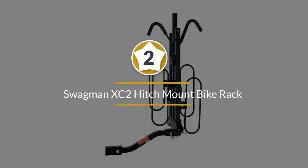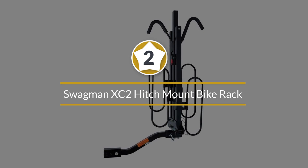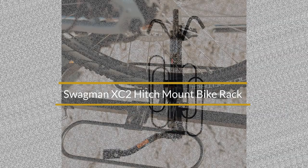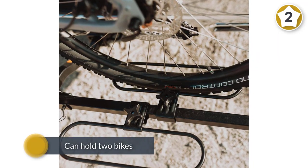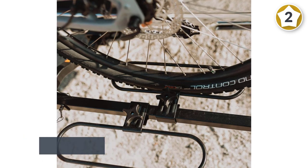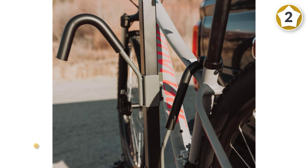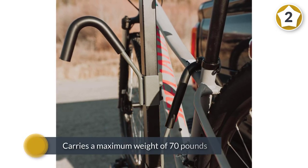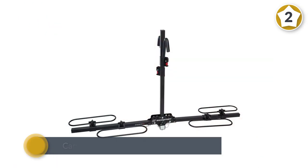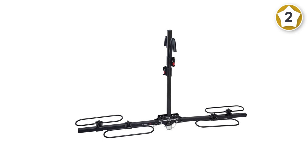Number two: Swagman XC2 hitch mount bike rack. The Swagman XC2 makes taking multiple bikes on the go stress-free. This affordable bike rack can hold two bikes and carries a maximum weight of 70 pounds. Reviewers loved how well made this rack is and noted that setup was easy. They also liked how quick it is to put their bikes onto the rack and go.